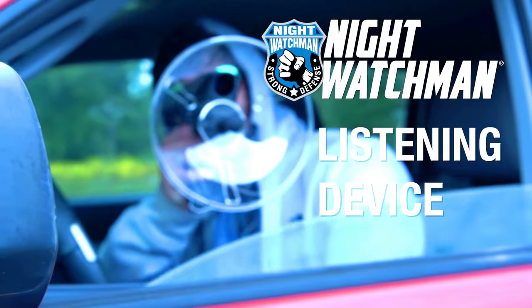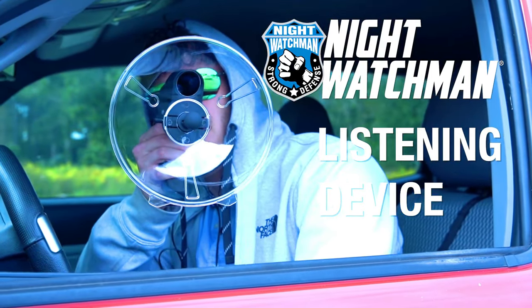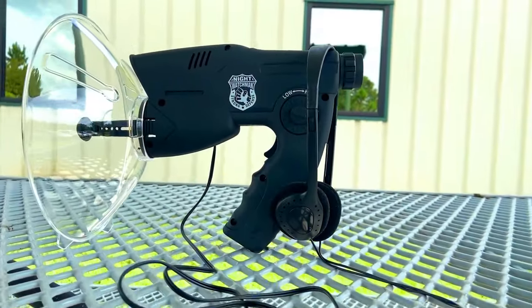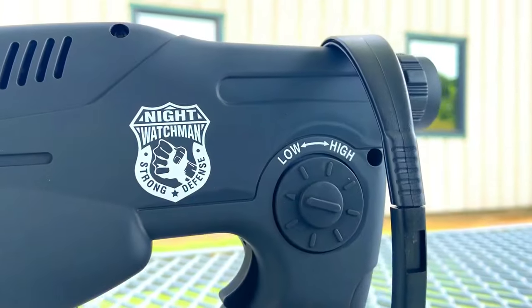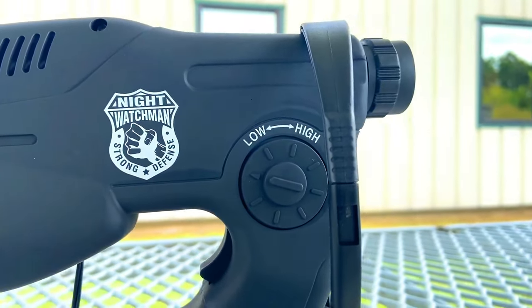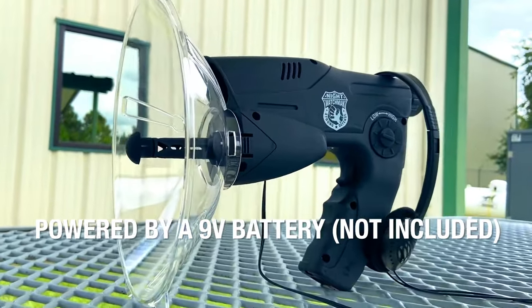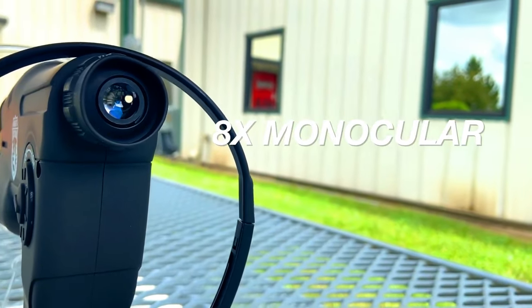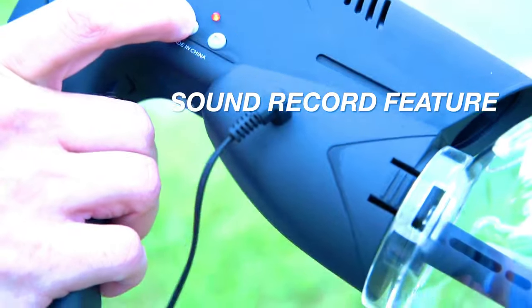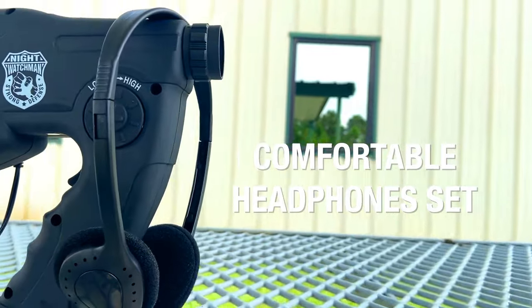The Night Watchman listening device is a long-range parabolic microphone that allows you to hear sounds over 300 feet away. It is popular among private investigators, security personnel, and nature enthusiasts. The device features a transparent parabolic dish that amplifies and focuses sound waves, along with a built-in amplifier and headphones so you can hear clearly even in noisy environments.